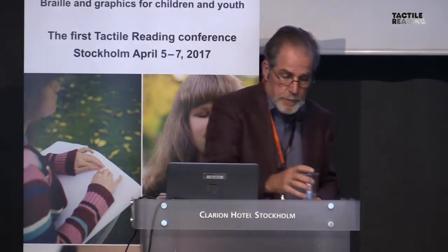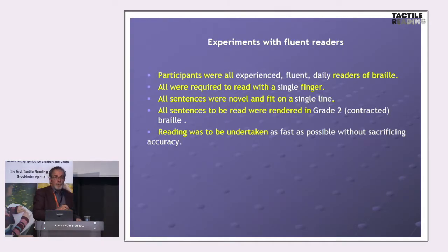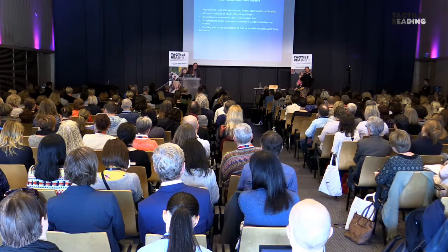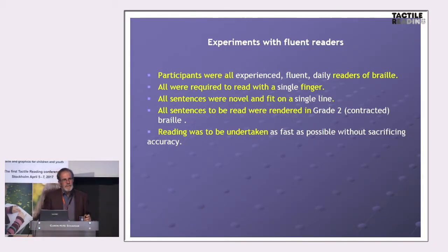In the first series of experiments, we took as fluent a reader as we could find — mostly conducted in Phoenix, Arizona with colleagues at Arizona State University. We got fluent daily braille readers, asked them to read with a single finger, sentences on a single line, using grade two braille. We asked them to read as accurately as possible but as fast as possible. This is a common instruction in experimental psychology: be as accurate as possible, but given that you get it right, be as fast as possible. When you do that, you find out what the limits of the perceptual, cognitive, and motor systems are.